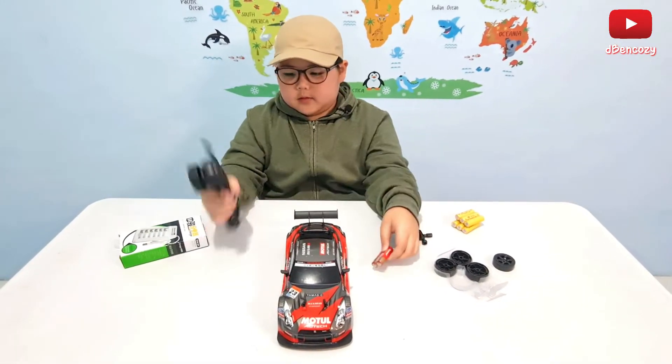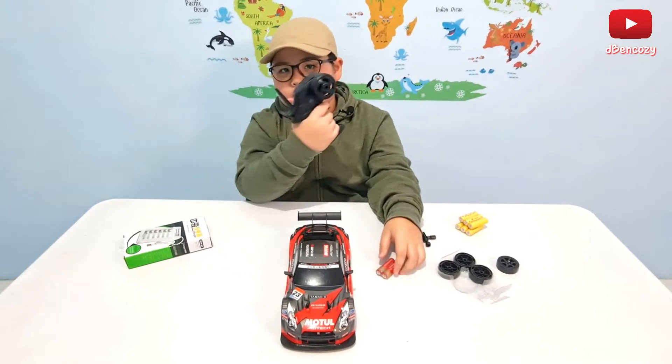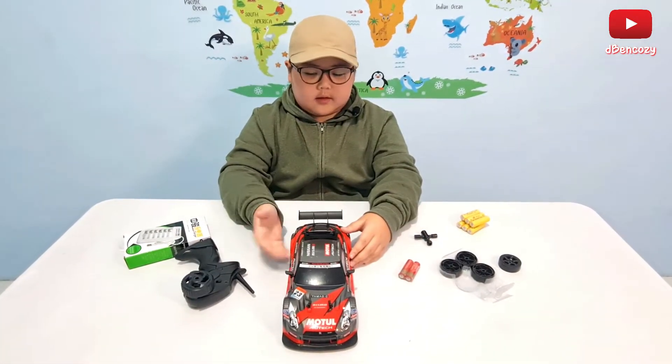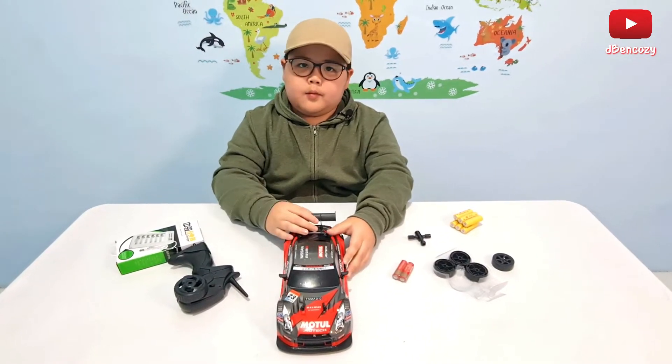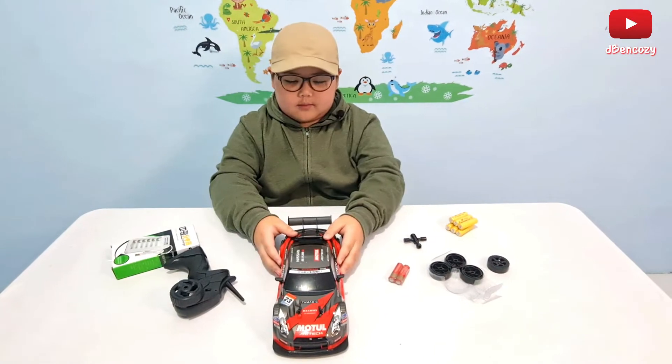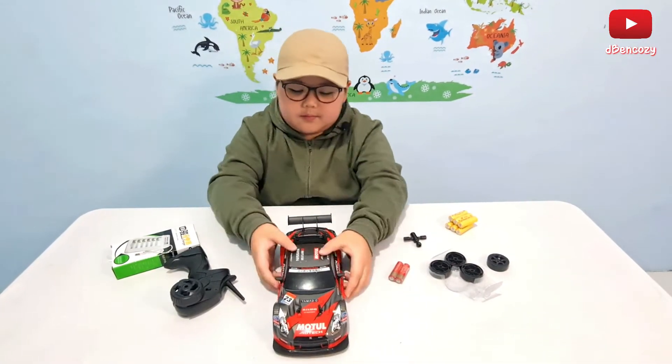So these are the batteries for the controller. I've already talked about the car itself midway during the whole unboxing, so I'm just going to point out a few more things.